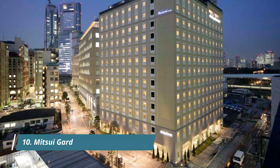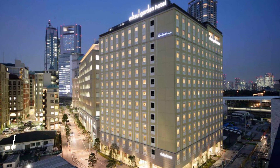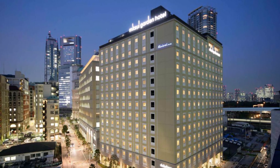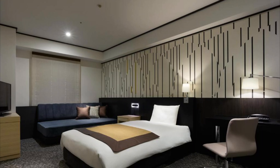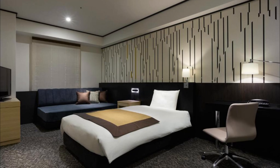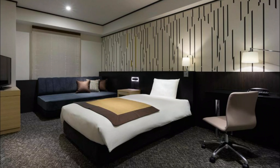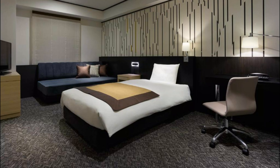Number ten: Mitsui Garden Hotel Shiodome, an eight-minute walk from Hamamatsucho JR and monorail station. It offers a large public bath, a cafe, and rooms with free wired internet. Loved everything — slept so well. Clean bathroom with a decent bath, and the room was really comfy. Most friendly staff. Highly recommend.